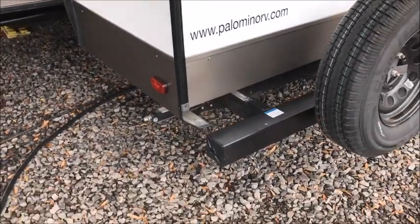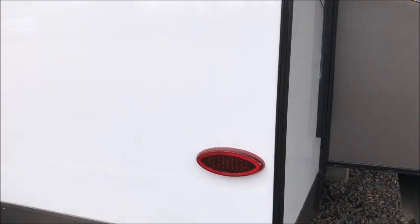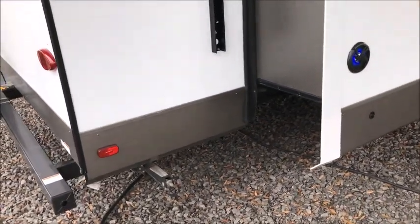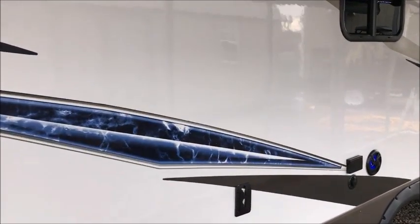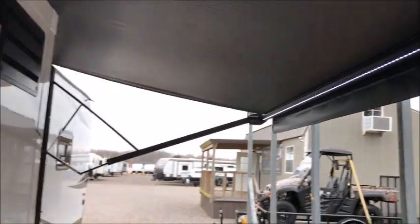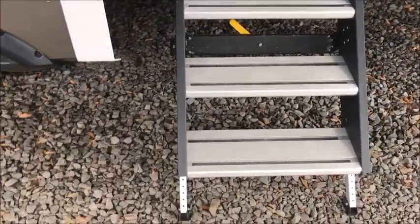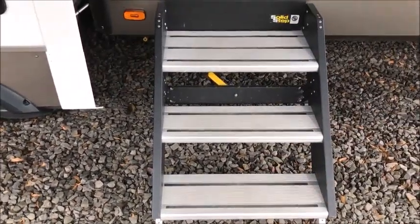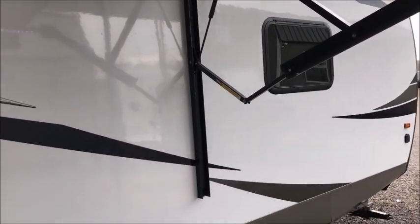I'll walk around the outside and show it to you. It's a three-slide camper and does have the hookup on the back for a rear-mount camera. No issues — no dents, no dings, no scratches, nothing negative to show you. It has an LED strip in the awning, is pre-wired for a solar charger, and is equipped with solid steps. It's 35 feet from the ball to the bumper, right around 7,900 pounds.